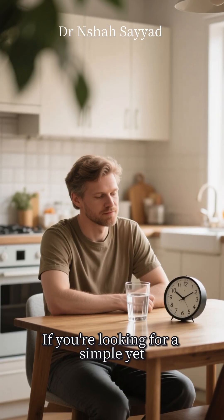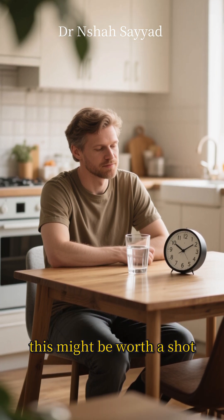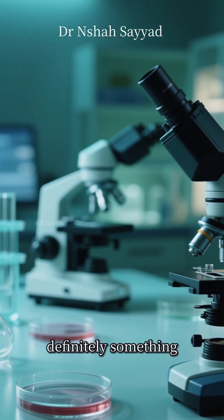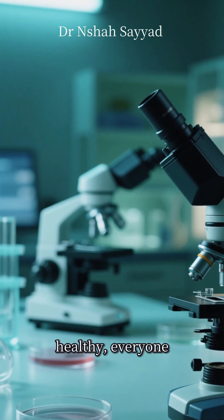If you're looking for a simple yet profound way to boost your health and well-being, this might be worth a shot. As always, do your research and maybe check with a doctor. But the science behind 16-8 and autophagy is definitely something to get excited about. Stay healthy, everyone.